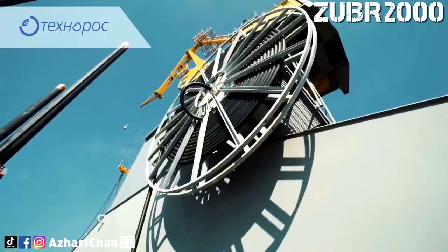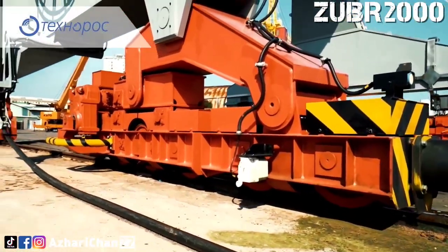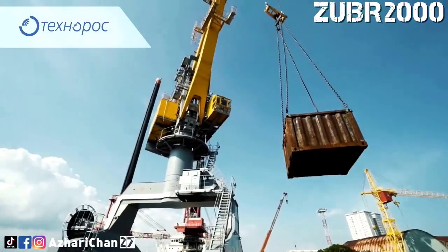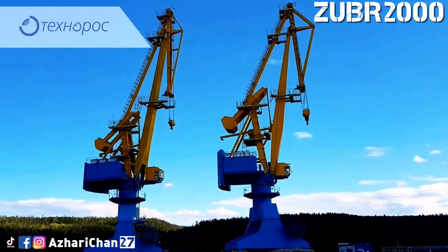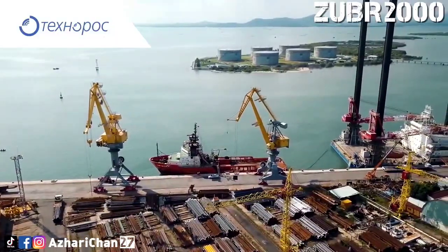The maximum crane outreach for the ZUBR 2000 is 40 meters, and 20 meters for maximum lifting capacity. The Portal Erecting Cranes ZUBR 2000 is intended for installation and assembly operations at shipbuilding and ship repair enterprises, as well as for handling large cargoes.